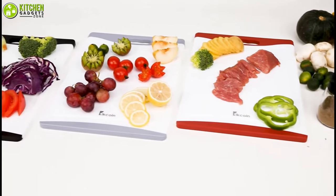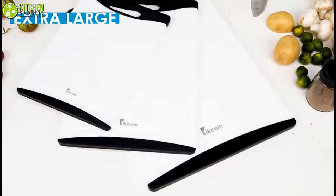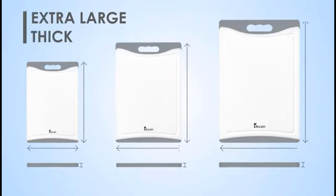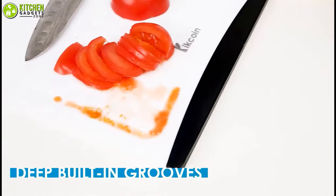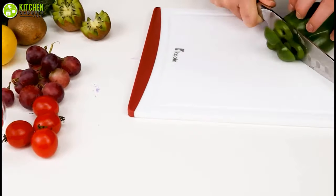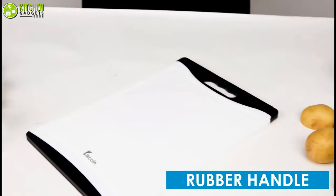Cut the hassle and chop your food on the KickCoin cutting boards that are built sturdily for heavy use. These three cutting boards come in small, medium, and large for you to chop up veggies to large cuts of meat. With built-in juice grips, you don't have to worry about juicy spills or mess. Thanks to its smart grip design, these will stay secure on your kitchen surfaces while cutting or chopping.